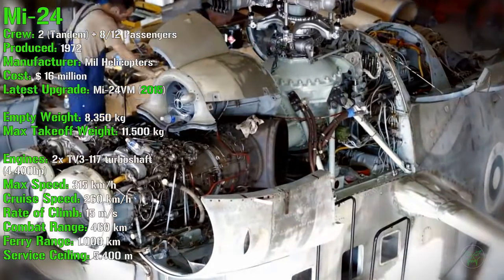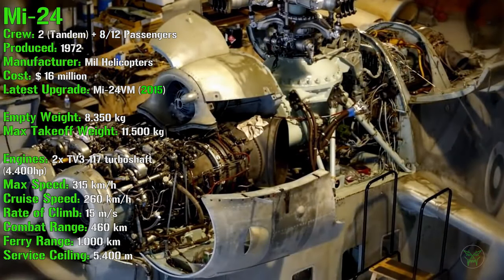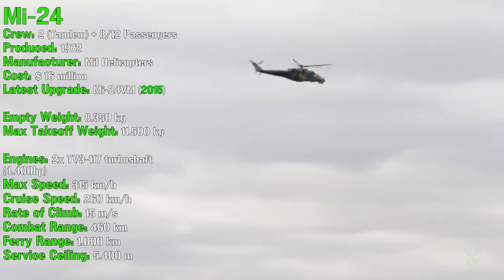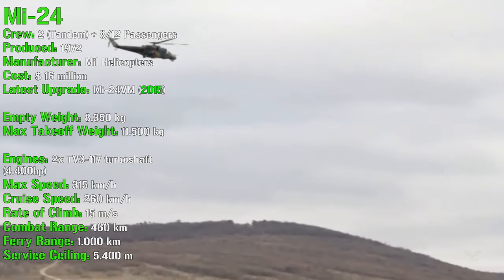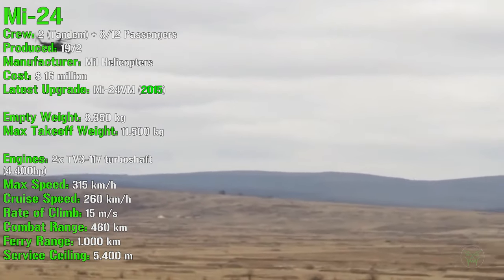For the engines we can find two turboshafts with a total power of 4,400 hp. It can reach a maximum speed of 315 km/h, a cruise speed of 260 km/h, a rate of climb of 15 meters per second, a combat range of 460 km with a ferry range of 1,000 km. The service ceiling is 5,400 meters.